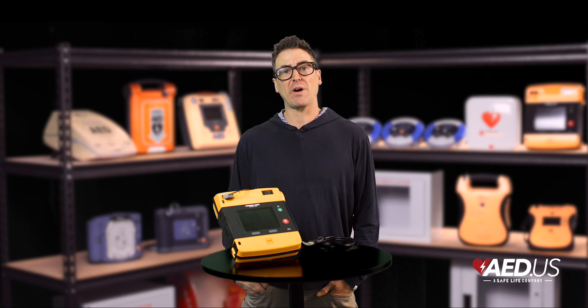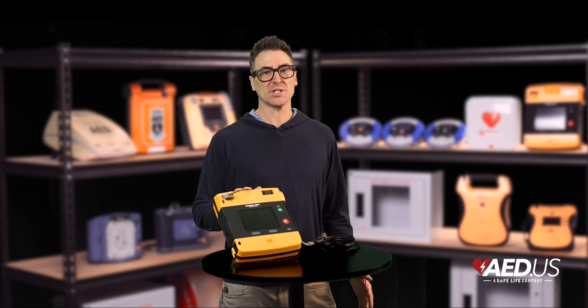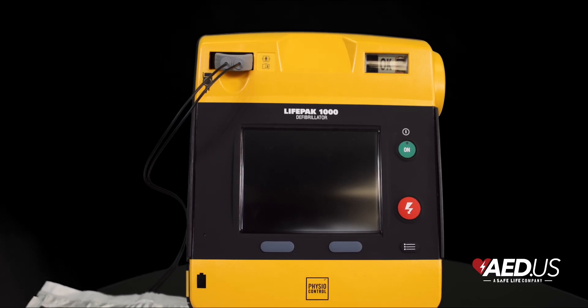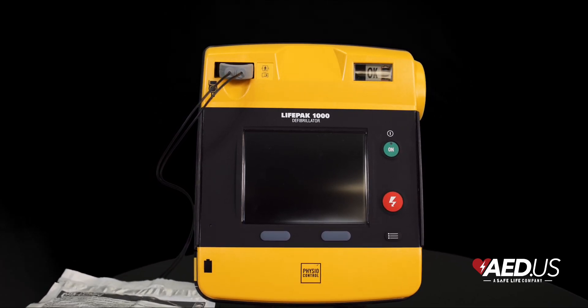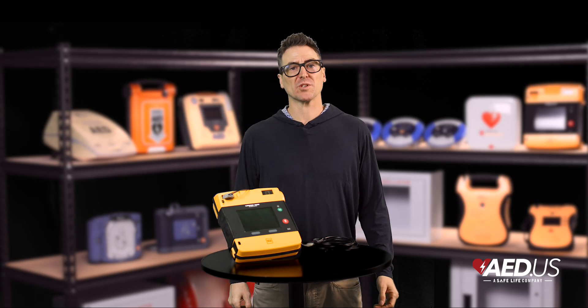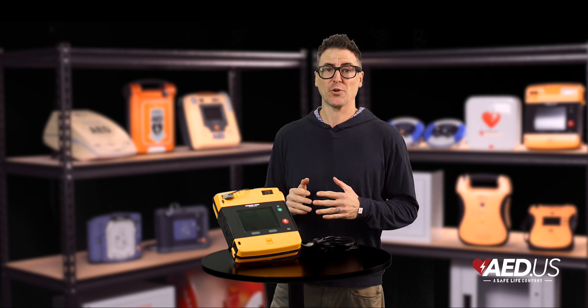Whether you're a BLS provider or part of an ALS team, the LifePak 1000 has the versatility to match your expertise. CPR Max technology is another standout feature, minimizing pauses in chest compressions by allowing continuous CPR during ECG analysis. This is a game-changer as it helps keep blood flowing while still analyzing the heart rhythm, improving the odds of survival during critical moments.